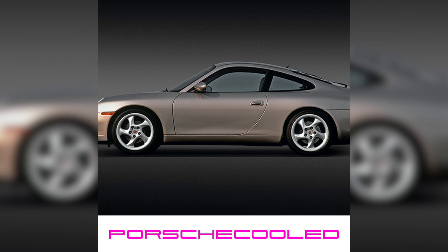Before we start talking about whether it's time to buy a Porsche 996, some of you might not even know what a 996 is. The Porsche 996 is a 911 model and it was manufactured from 1997. It was replaced by the 997 in 2004, but the Turbo S, the GT2 and the GT3 variants remained in production until around 2006.